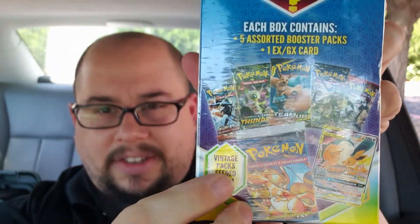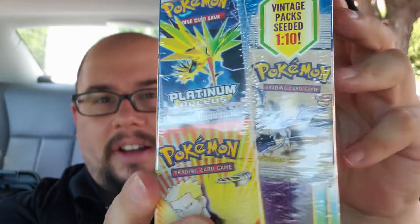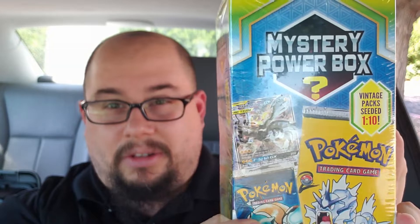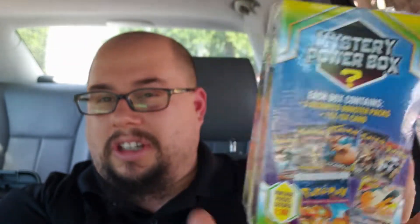There's also a one-in-ten chance at a vintage pack. I've watched a lot of videos online — they show a lot of cool Base Set, Base Set 2, original Base Sets, some Jungle, some Gym Challenge, Fossil, and stuff like that. But I don't think people really get those very often; the chances are really low. But we're going to go ahead and give it a try. I think I have good luck — let's see what we get.